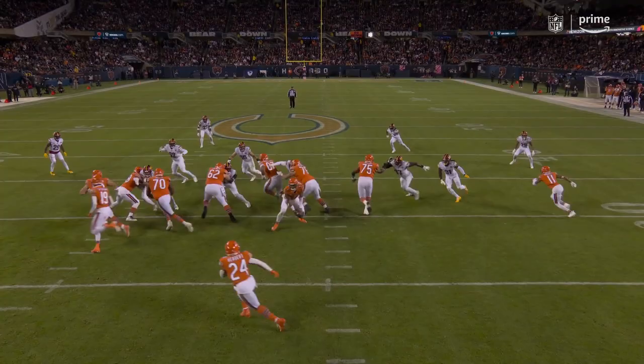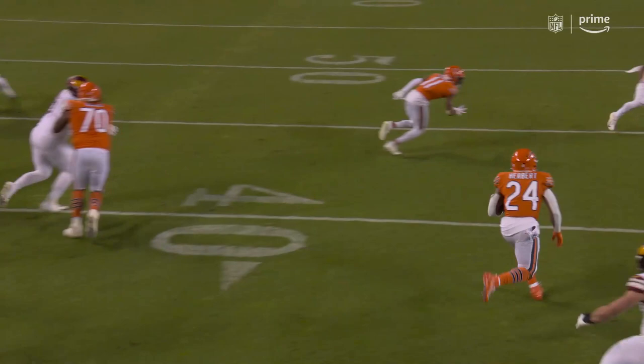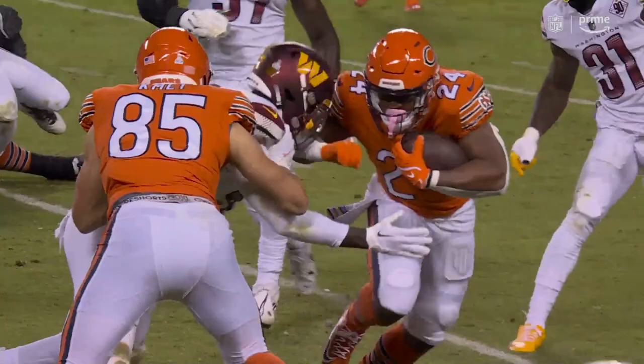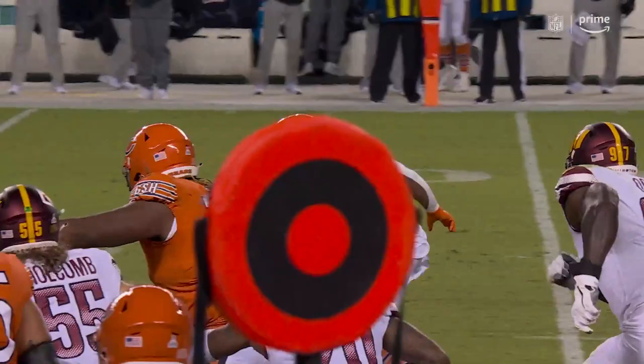The Bears keep attacking the perimeter in the run game, getting great blocks, and then it's just a back being special — not giving up on a play, being able to get to the back side, and then showing his speed. Justin Fields, the quarterback, hustling downfield to try to make a key block. Herbert's second year out of Virginia Tech. Ball spotted at the 6-yard line, first and goal.